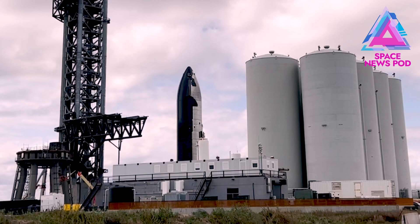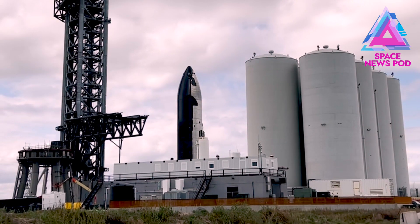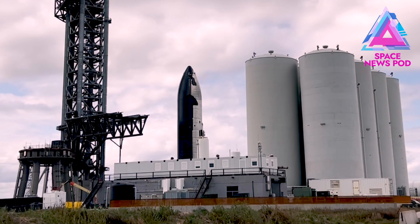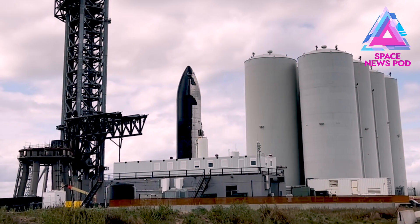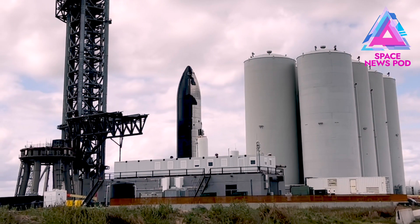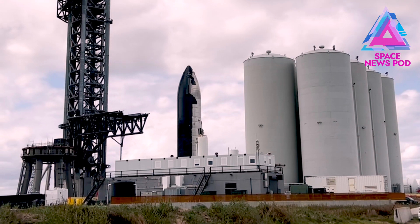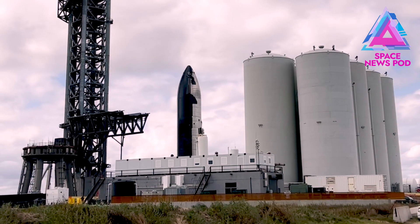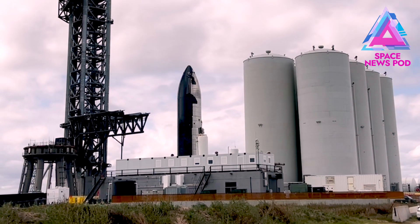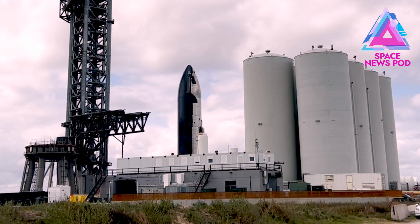If the sacks underneath the chopsticks get filled up and they can lift the proper weight of both Booster 4 and Ship 20, could we possibly be seeing Starship SN20 lifted by the tower in the next few days?